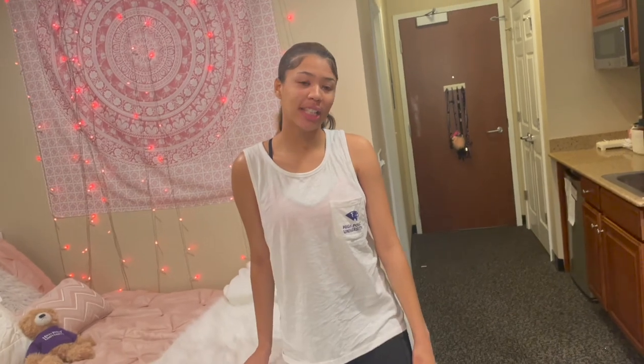So guys, that is it for the dorm tour. It's not very much to the room, but it's pretty big for a dorm room and it's really nice that we get to have the full-size beds. It's pretty short and sweet — you just kind of walk in and walk out. That's all we have for you guys today. Like, comment, subscribe, share, and turn your post notifications on to be notified every time we upload. That's it — bye!